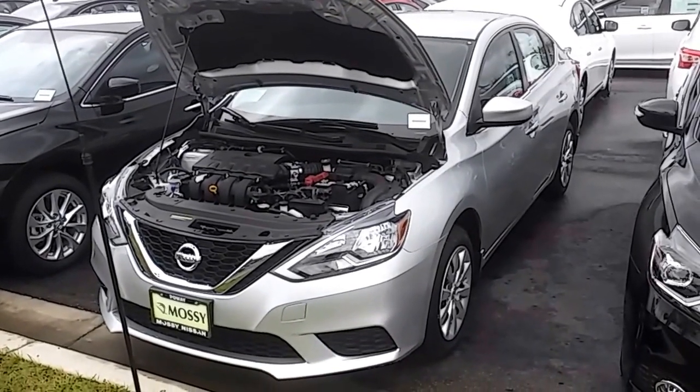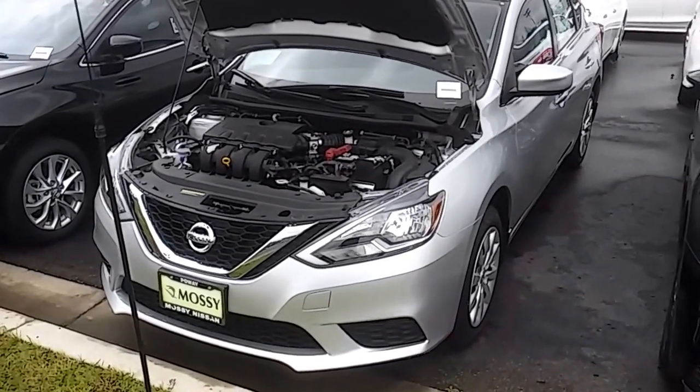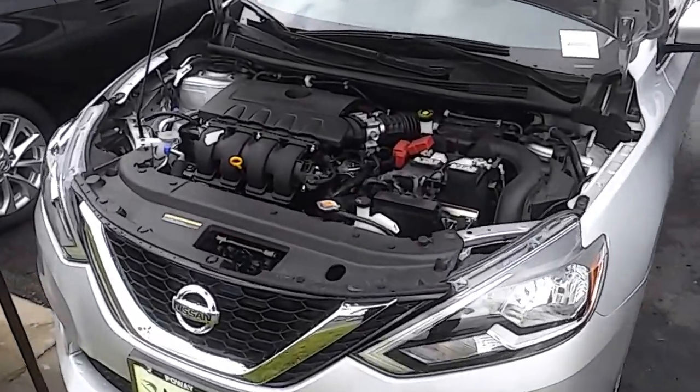Hi Angela, Tom Grady here at Massey Nissan Poway. I wanted to give you a quick walk around of our 2017 Nissan Sentra.